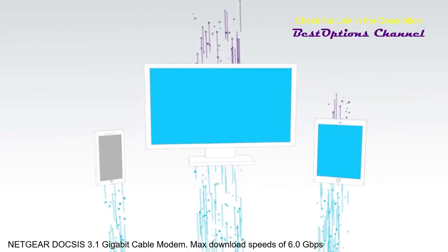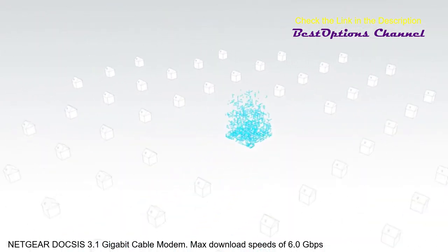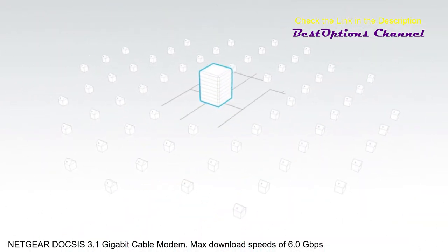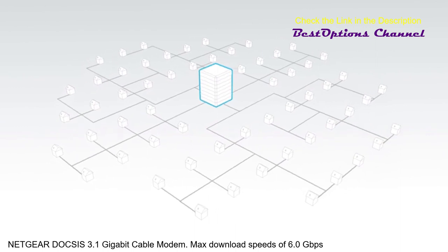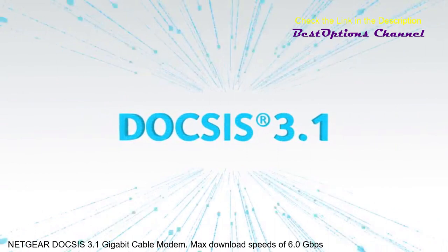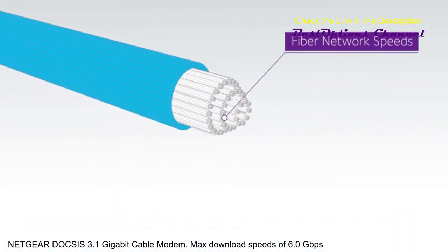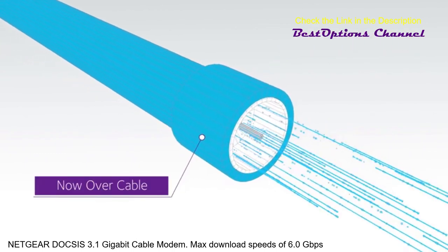With the growing demand for faster and faster internet speeds, cable operators needed a new way to offer blazing speeds without the need to replace millions of miles of existing wiring. Now, with DOCSIS 3.1 technology, this is finally possible. Cable operators will be able to offer gigabit speeds that were once only available over fiber networks.